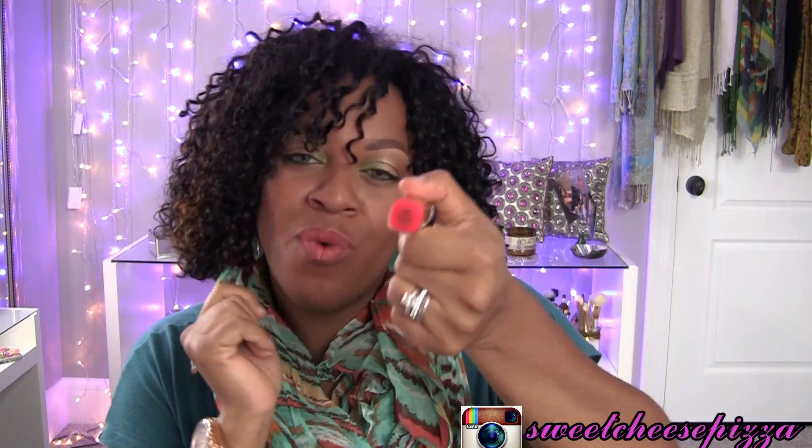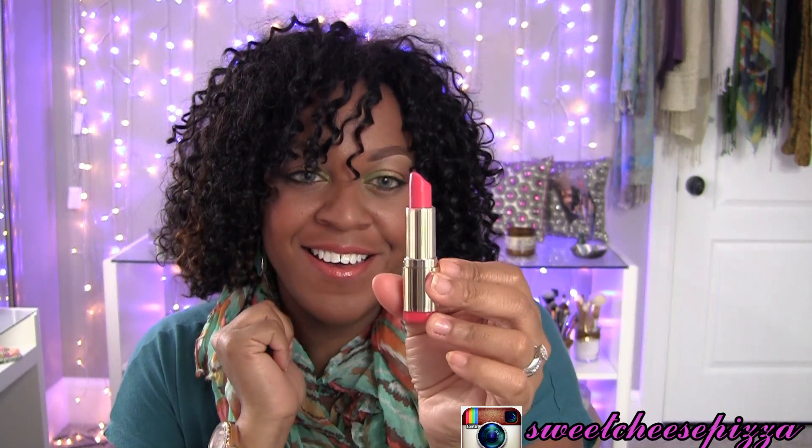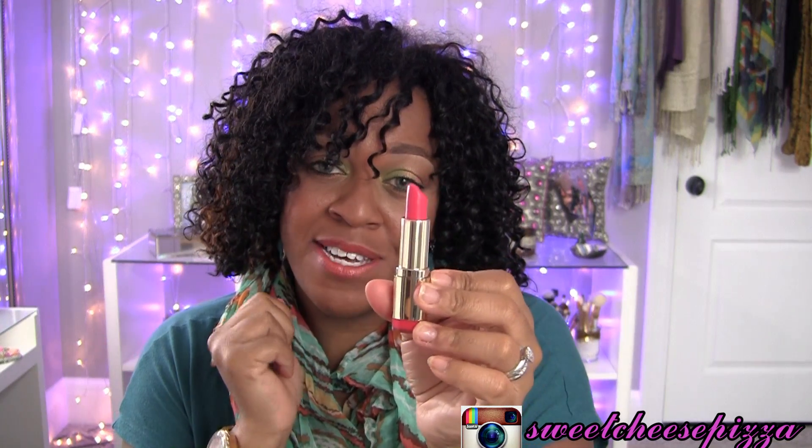The next one I have is number 12 and it's Flamingo Pose and it's a bright hot coral pink. This is one of my favorites that I was rocking all summer long, especially with my blonde tresses, so you can see how this looks on my lips.